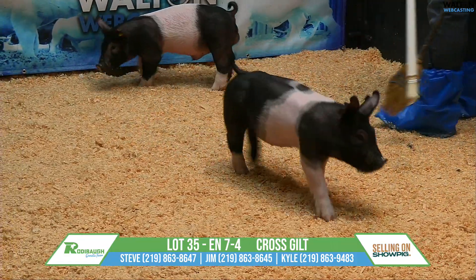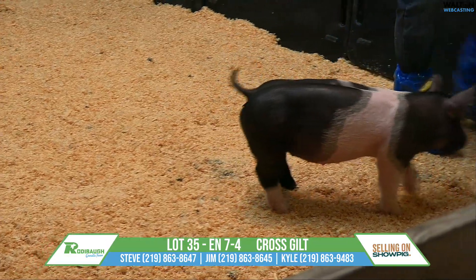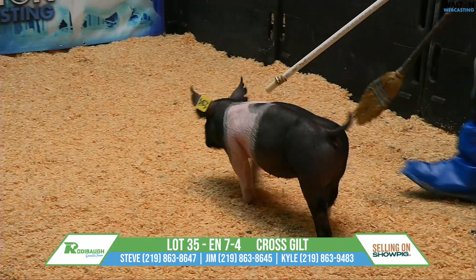High quality gilt here with some breeding value down the line. Lot 35.